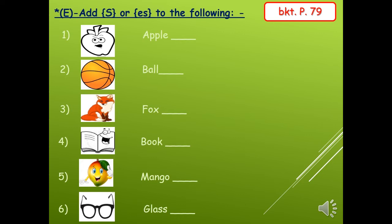Turn to page 79, exercise E: Add s or es to the following. We have a picture and the word, and we will only add s or es. Number one: apple — apples, add s. Number two: bowl — bowls, s only. Number three: fox — foxes, with es, because the word ends with x. Number four: book — books. Number five: mango — mangoes, with es. Number six: glasses, with es. Very good.